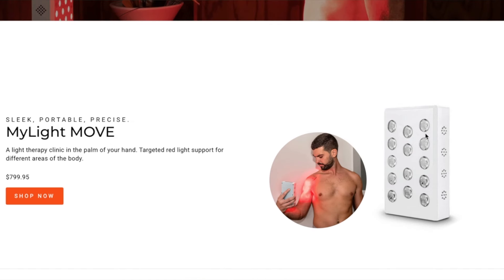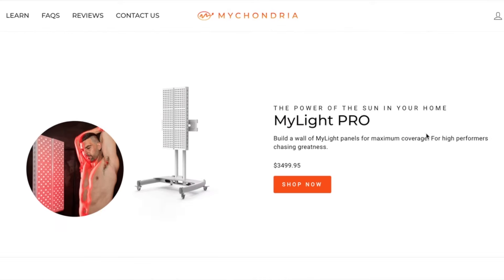If you've been considering one of these flexible red light therapy products, I would suggest you first look at the high-quality panels. I'll leave a link in the description where you can see everything from a portable one like the MyLight Move to the full-body panels such as the MyLight Max. Although these might not be as convenient for some specific benefits, the versatility you'll get from them is much more worth it, and you'll know you're getting high-quality light that will actually get you results.